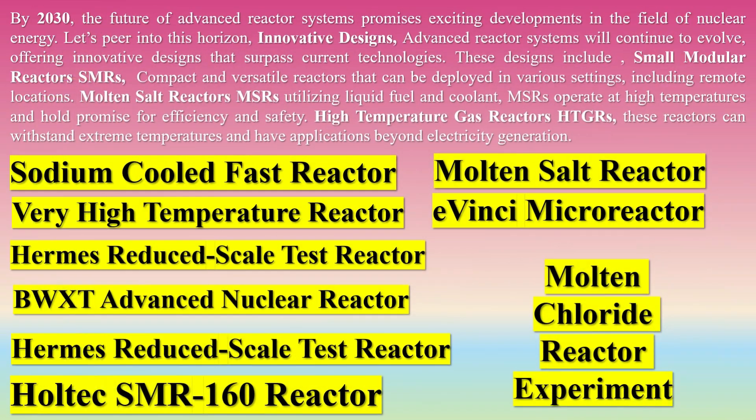By 2030, the future of advanced reactor systems promises exciting developments in the field of nuclear energy. Let's peer into this horizon. Advanced reactor systems will continue to evolve, offering innovative designs that surpass current technologies. These designs include small modular reactors (SMRs), compact and versatile reactors that can be deployed in various settings, including remote locations.